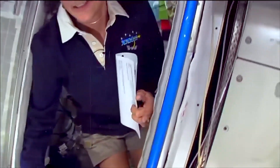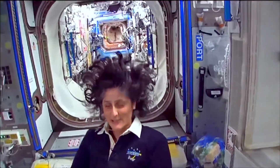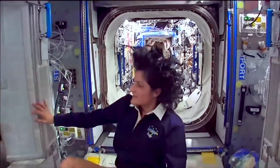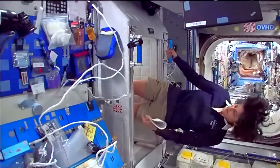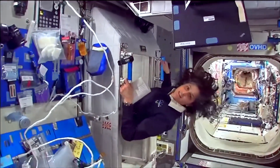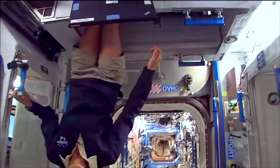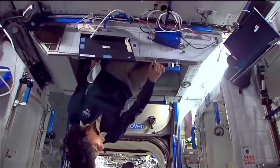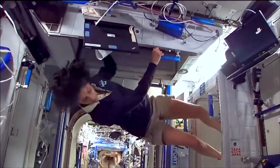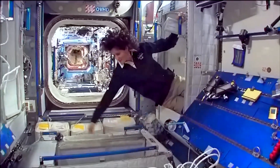Coming out now — just for reference, that's one sleep station, this one's another right here, there's one on the ceiling right here, and then there's a fourth on the other wall over here. So all of us sleep in a little bit of a circle.